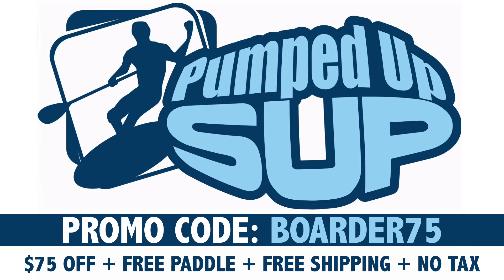If you're looking for a great deal on an inflatable paddle board by Holla, Red Paddle, Earth River SUP, or Starboard, we highly recommend ordering from these guys. Please keep in mind that this promo code is not valid on open box and closeout boards. Happy paddling!